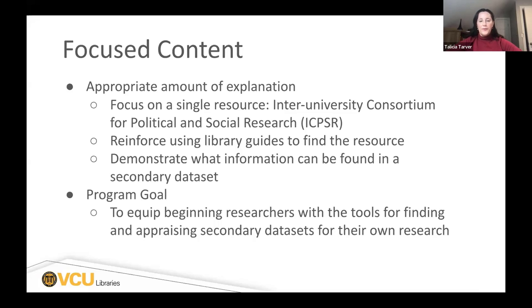Finally, just from using this one resource, students can note what they can find within the dataset and then see where to go from there. We had a defined goal at this point: equipping beginning researchers — understanding these will be people at all levels, maybe they've never done research before, maybe they're in a research methods class and just are a little scared and not sure where to go — with the tools available to them through the library for finding and appraising a secondary dataset for their own research.